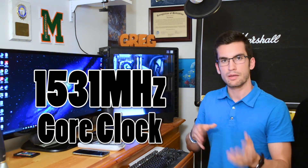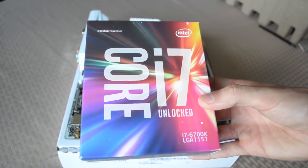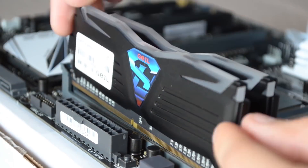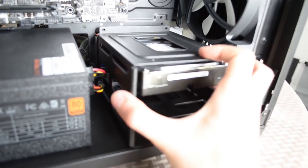On the 980 Ti side, we're using an MSI Gold Edition cooler, a core clock of 1530MHz, and a memory clock of 3500MHz. Everything else in our test bench remains the same: an Intel Core i7 6700K overclocked to 4.6GHz, 16GB of GIL Superloose DDR4 clocked to 3000MHz, and a 1TB Western Digital Black hard disk drive for the games we'll be testing.